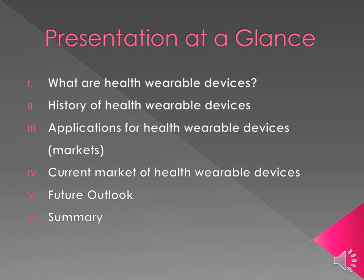By the end of this presentation, you will have learned what are health wearable devices, the history of health wearable devices, some applications for health wearable devices and their specific target markets, the current market of health wearable devices, as well as a future outlook of the industry, and lastly, a summary.